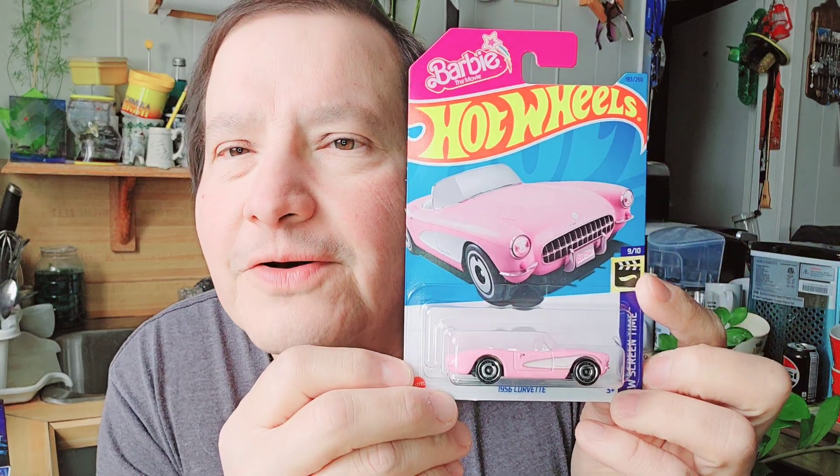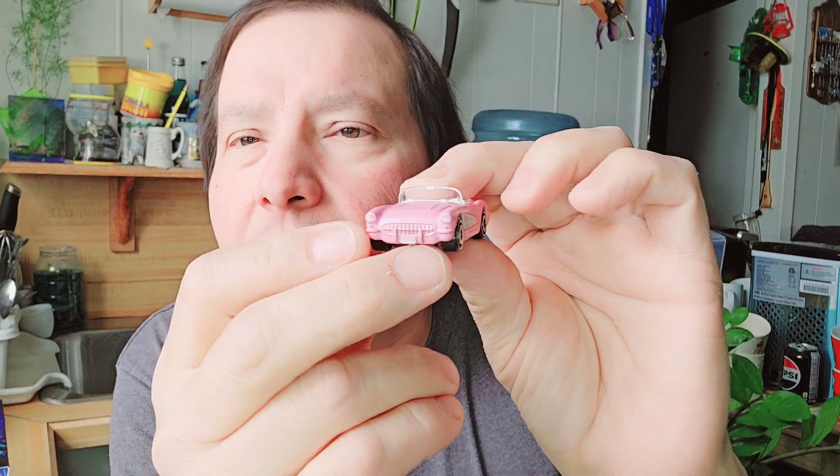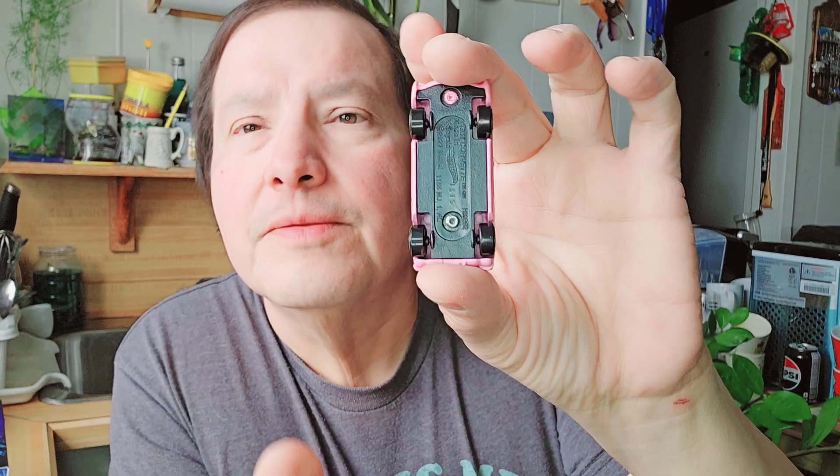Then the next one is a '56 Corvette — it's Barbie's Corvette. That's pretty neat, another Hot Wheels from Barbie. There's the cardboard, the bubble, and there's the '56 Corvette for Barbie. The bottom is black and then pink and white interior. That's a neat-looking Hot Wheels.